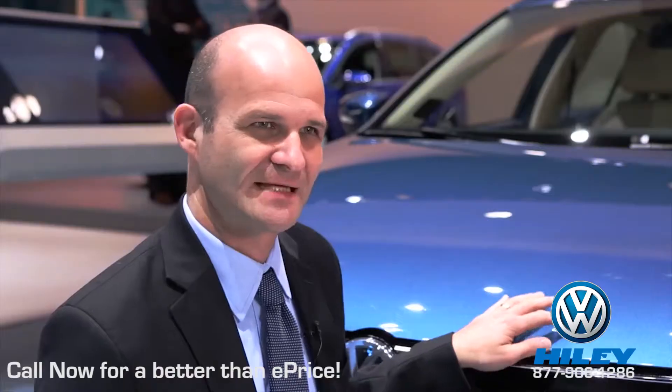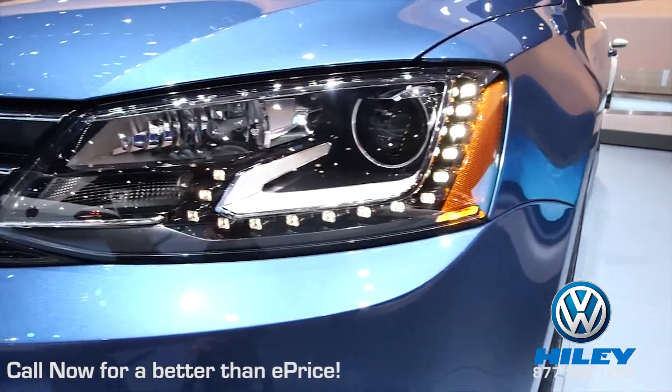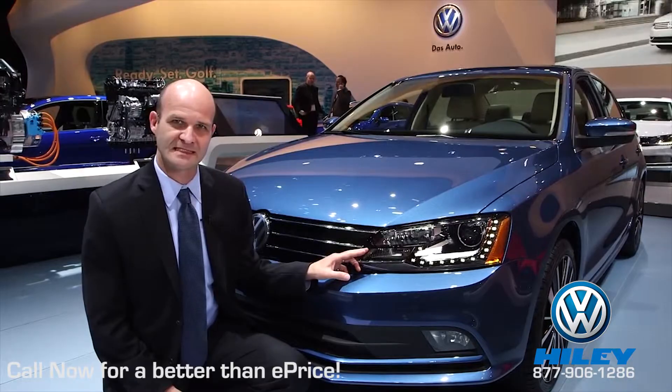New on the 2015 Jetta is a blue silk color, new front bumper design, bi-xenon headlights with AFS and LED DRLs. These were previously only available on the hybrid and GLI, and now they're available on the gas and TDI models.